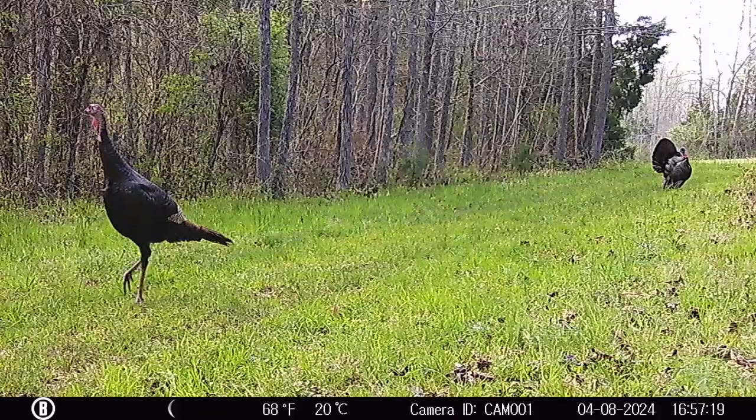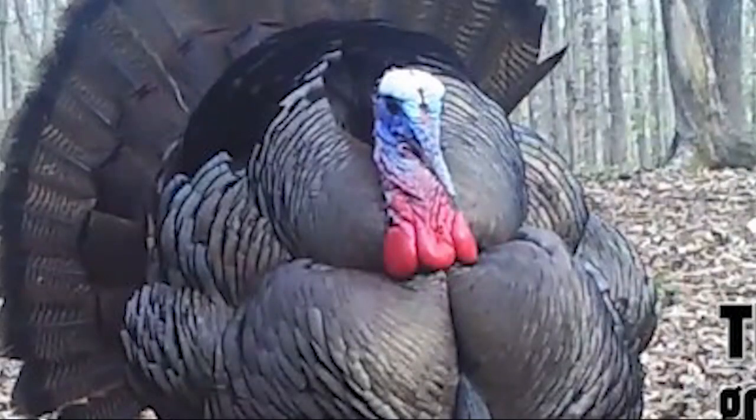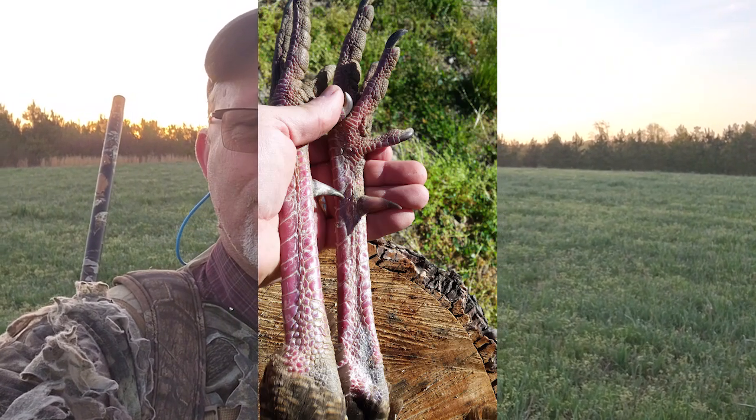The male turkeys are called gobblers and the females are called hens. Usually a gobbler at one year old will develop a beard. They have wattles, which is the red skin on the neck. Beards can grow anywhere from four to five inches a year — biologists tell us either way a two-year-old bird will easily have a nine-inch beard. You age turkeys by their spur length; a one-inch spur is typical for a three-year-old bird, give or take a quarter inch.